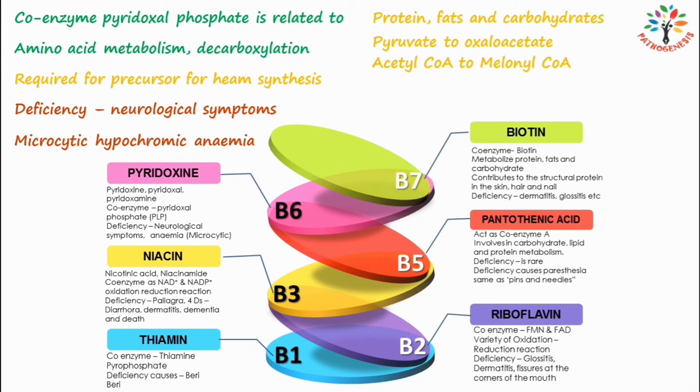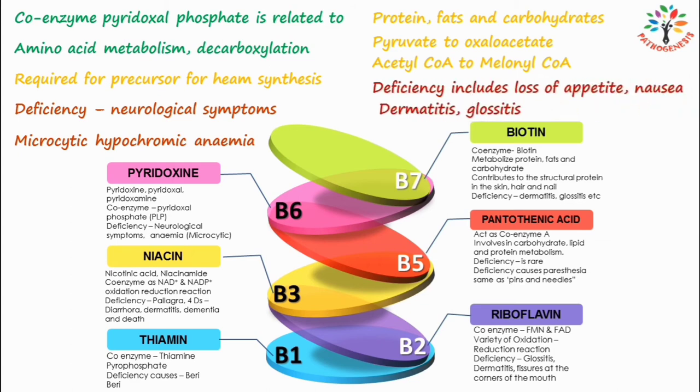The symptoms of biotin deficiency include loss of appetite, nausea, dermatitis, and glossitis. Biotin deficiency is uncommon since it is well distributed in foods.